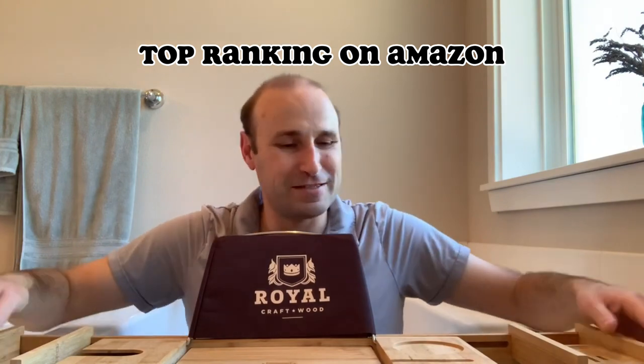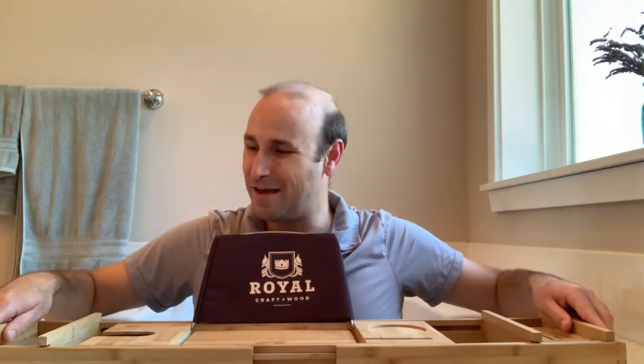This here is a luxury caddy by Royal Craft Wood, and this thing really is worth a gander. There are a couple of things that make the luxury caddy really worthwhile.